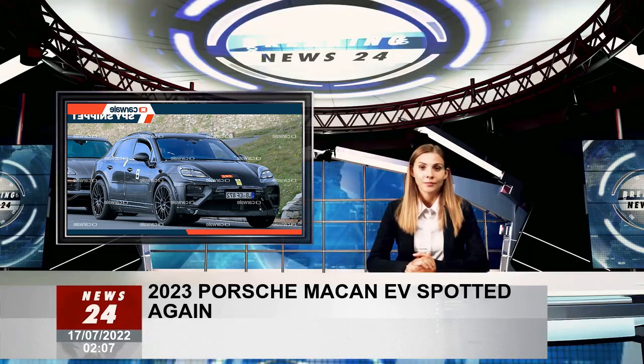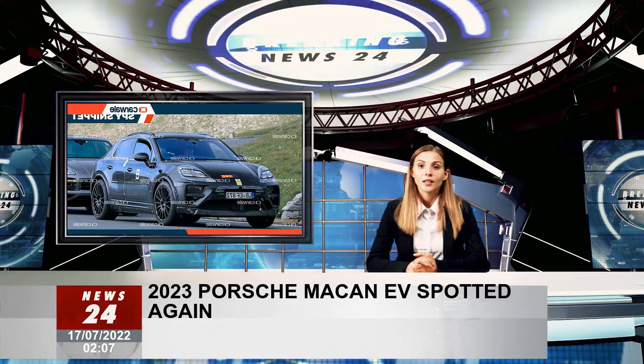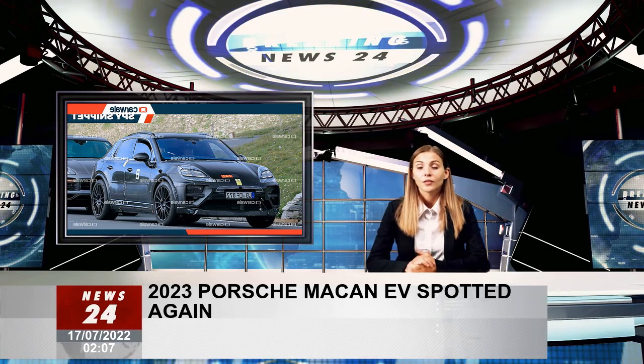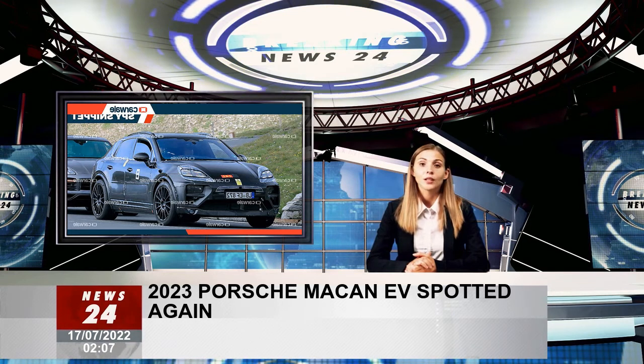The new Porsche Macan EV prototype model is recently experiencing tests once again with heavy camouflage in the Alps. In fact, the car manufacturer has been testing it for more than a year and it seems that the electric SUV is approaching its final stages of tests. Given that, it is likely that Porsche reveals the Macan EV at some point this year.